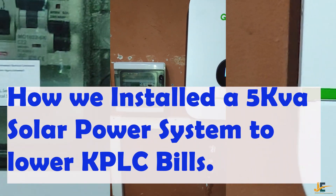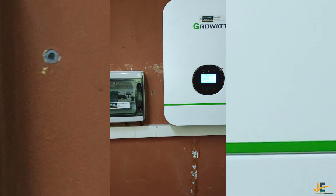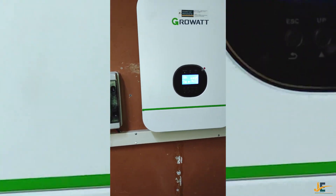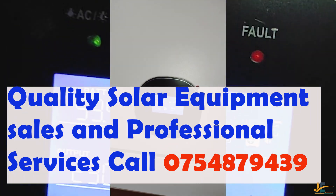Hello guys, this is Jyotech Electrical Contractors Limited YouTube channel, and this is where we learn through practicals, as you can see.